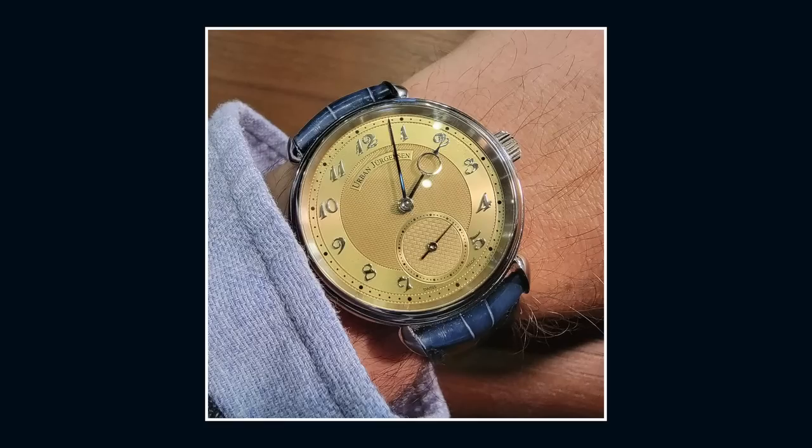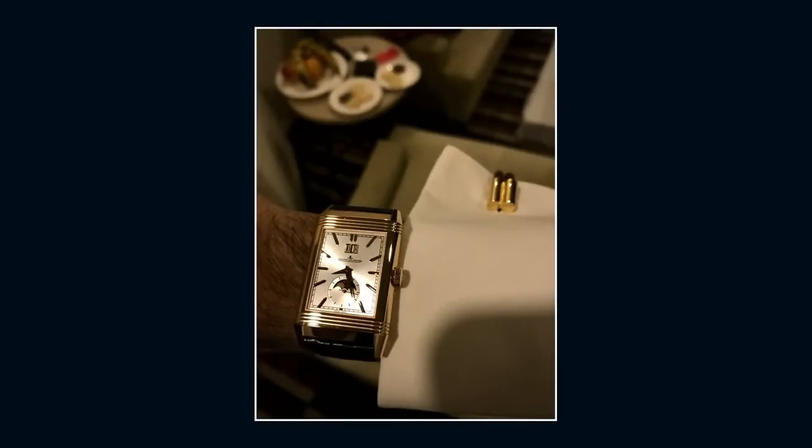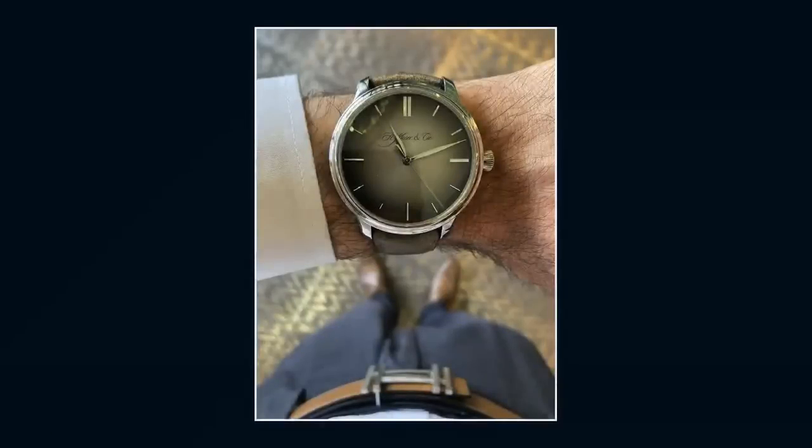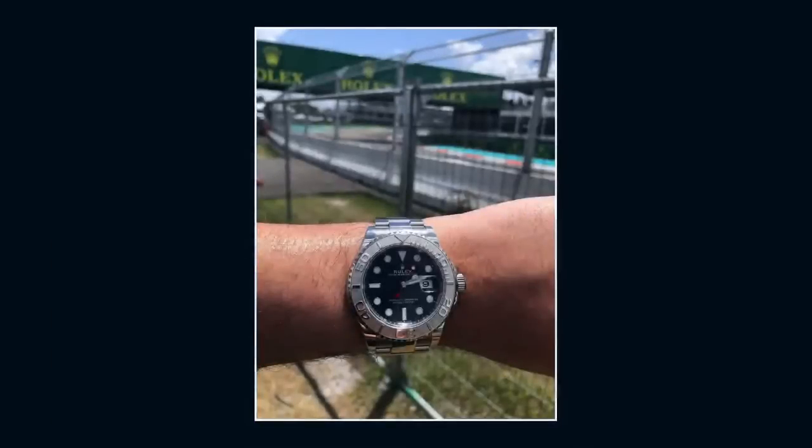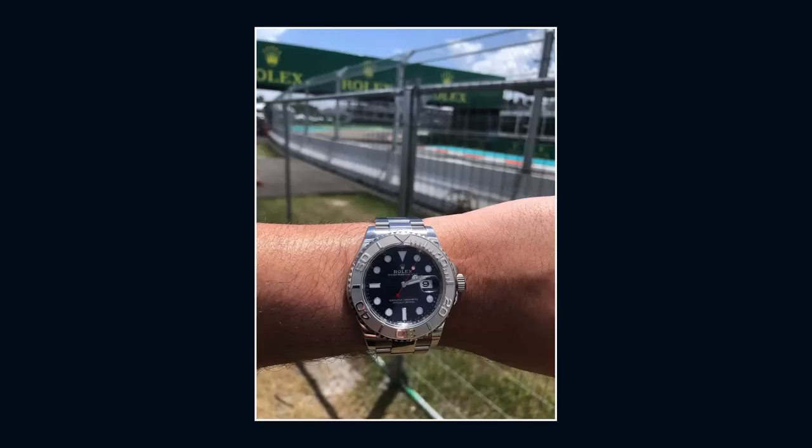Viewer wrist shots number one, starting with Stefano, who dares to be different with his Urban Jorgensen 1140 model. Dr. T from Pakistan secured this singular JLC Reverso Tribute Nonantiem, the 90th anniversary watch, bought in Dubai. We've got Tarek H sharing a shot of his white gold H. Moser & Cie Endeavour center second — lovely Fumé palladium dial. Brad S of North Carolina buries the hatchet with his Rolex Daytona. And Fernando P, who attended last week's Miami Grand Prix with his Rolex Yacht-Master blue dial in steel and platinum. Send your wrist shots to mondaymailbag at thewatchbox.com to see your analog on my digital.